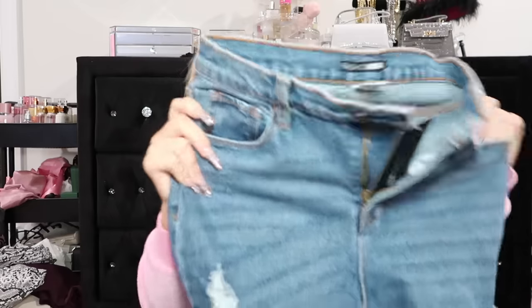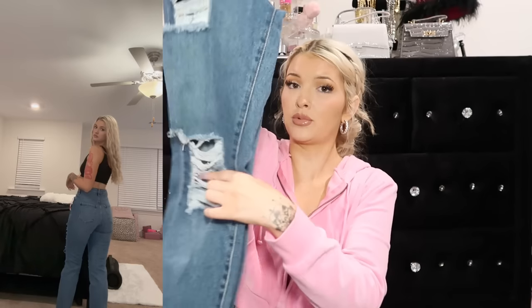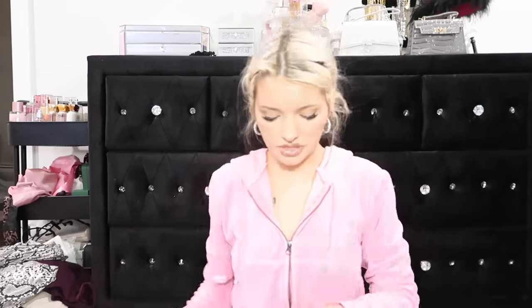These are called the Because I Said So Destroyed Mom Jeans. These feel like some Levi jeans or something - strong, hefty jeans, straight leg down. They have some distressing. Then these are the Valentina High-Rise Flare Jeans from Fashion Nova in dark denim, size 5. They're tiny in the waist, they get very flare at the bottom - super freaking cute. They have like this little bleached moment in the middle, makes the booty look nice. These are soft and buttery with a little bit of stretch.